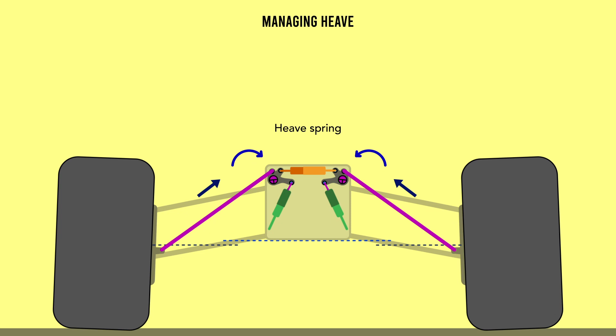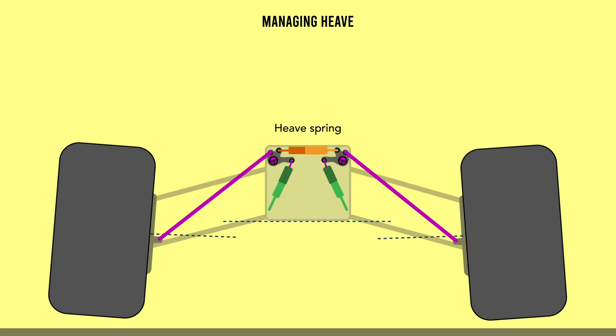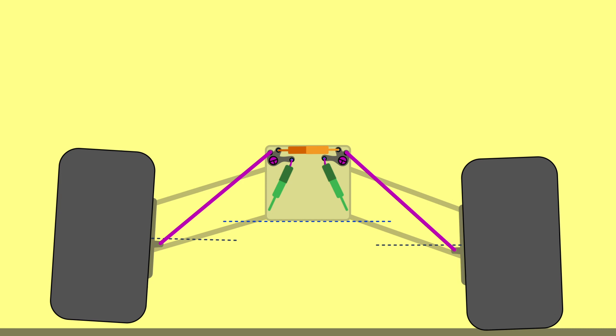When the front drops, the pushrods on both sides push their rockers inwards, the heave spring resists and absorbs their force, preventing the front dipping too dramatically and keeping the car stable. Note that the heave spring only comes into play when left and right both compress against one another. If the car rolls, it will move freely with the dampers. Conversely, the outer dampers affect each wheel independently.